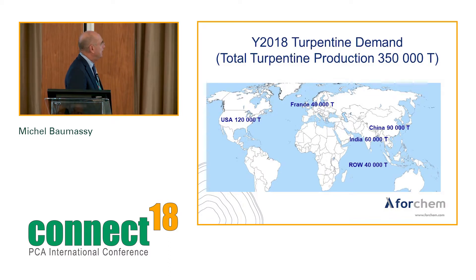The turpentine demand is around 250,000 tons, which corresponds to total turpentine production — so basically demand is in balance with supply. In the USA, still the highest demand, with over 20,000 tons. France: 40,000. China: 90,000. India: 60,000 — and in both China and India, especially India, one of the main demands comes from camphor production. The rest of the world: 40,000 tons.